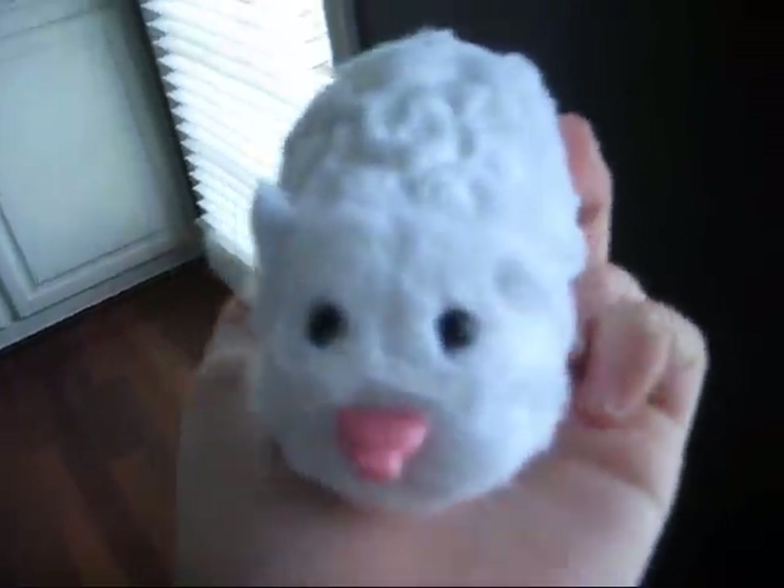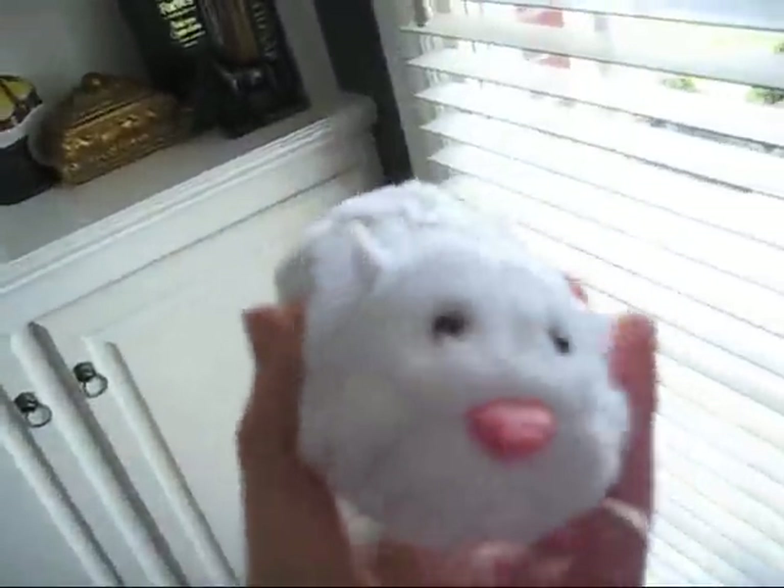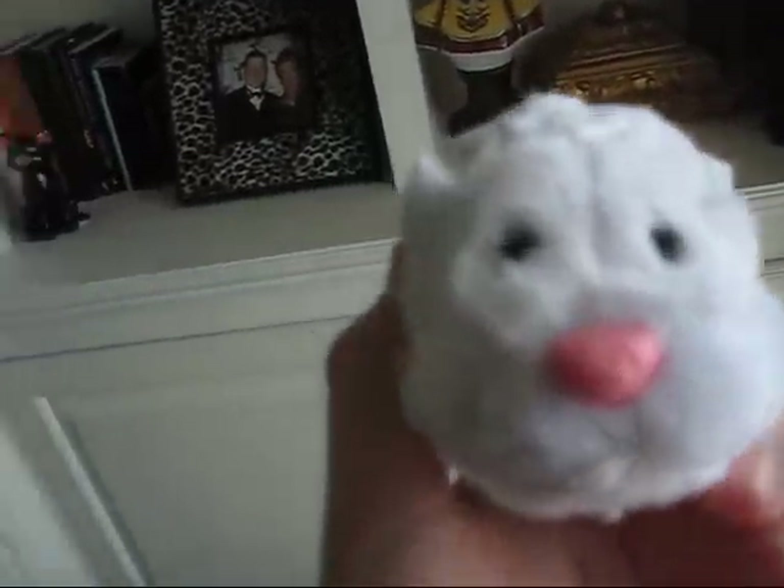And there is the review for the new Zuzu Pets Chunk. Thanks for watching. See you later. Subscribe. Bye.